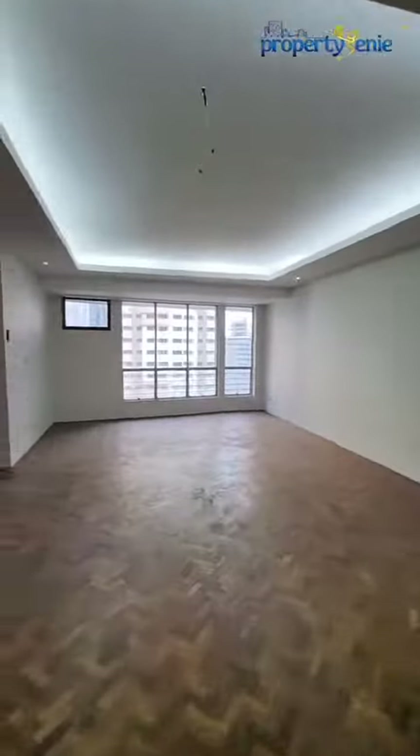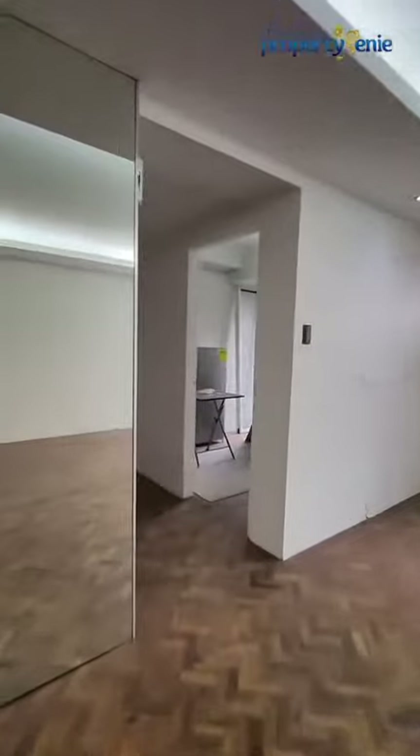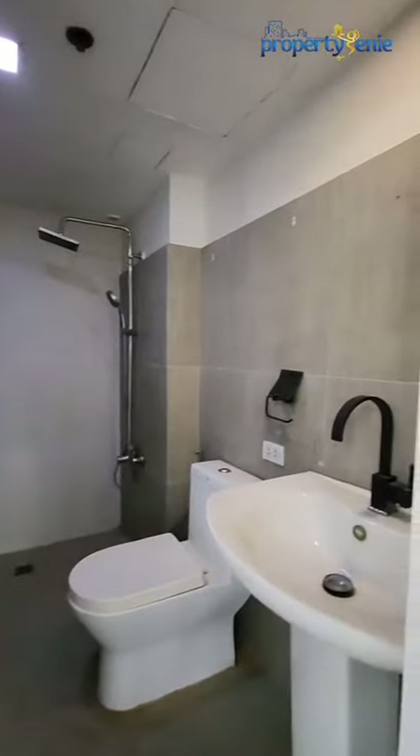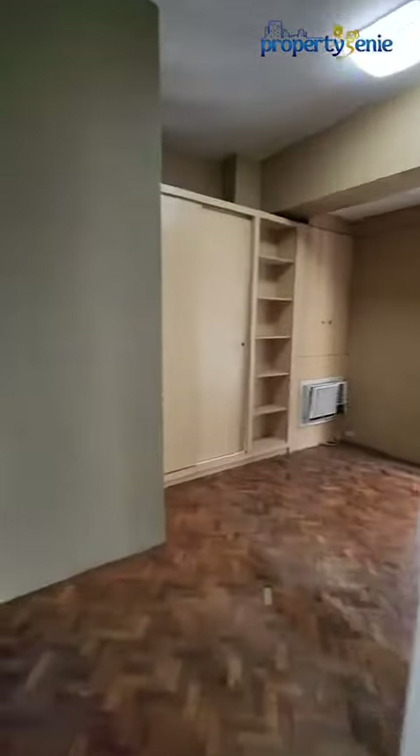Going back to our spacious living area is a hallway towards the bedrooms. First to our left, we have the secondary and common toilet and bath. And going towards the end of this hallway, we have our master's bedroom.